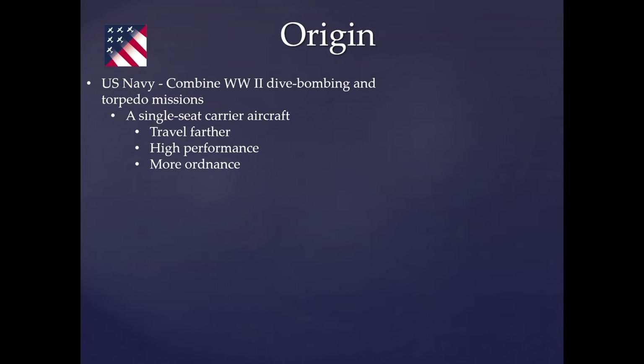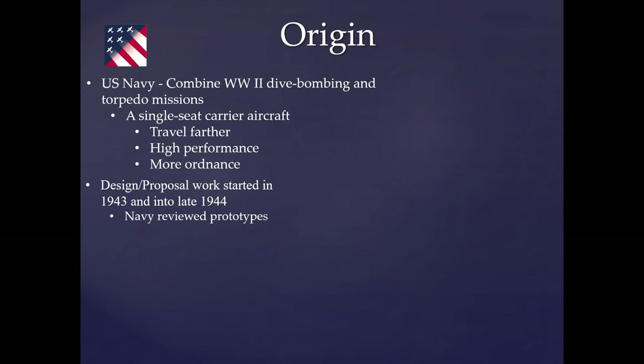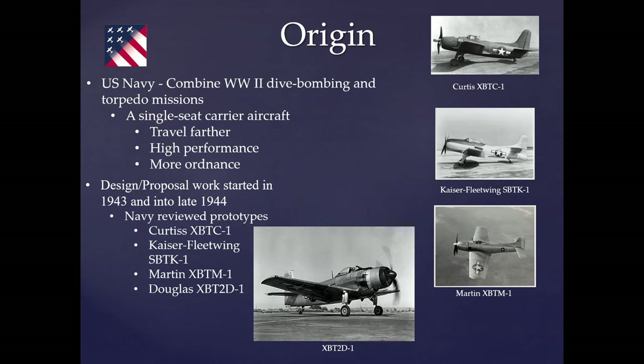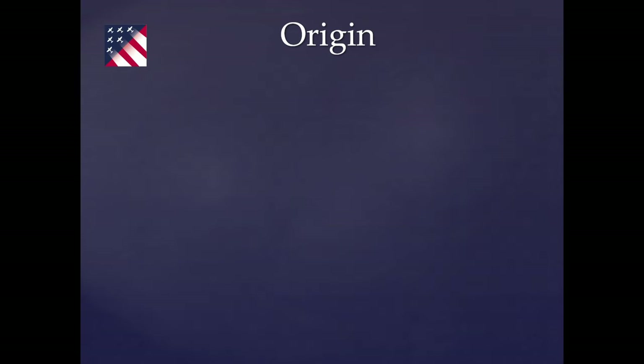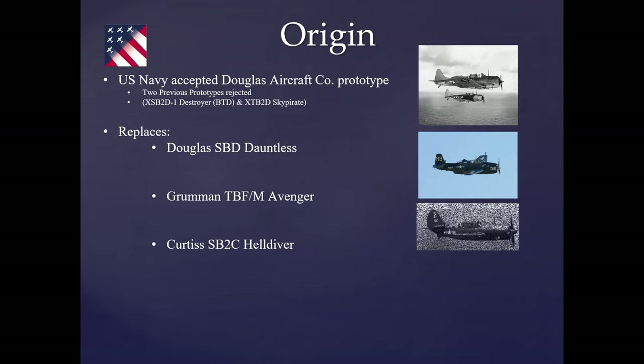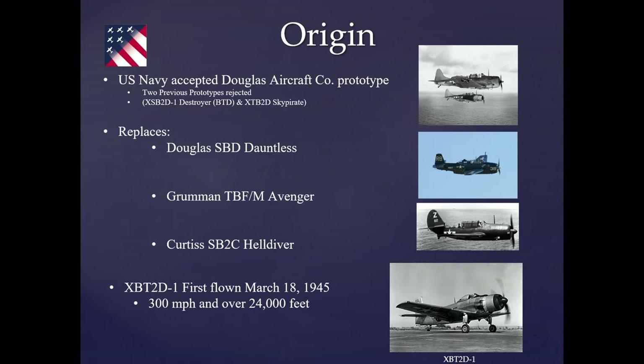What the Navy wanted during World War II was a single aircraft with dive bombing and torpedo bombing capabilities — high performance, a lot of ordnance, long-distance action, especially for island-hopping in the Pacific. Design proposal work started in 1943 into 1944. The Navy asked for prototypes from Curtis, Kaiser Fleet Wing, Glenn L. Martin Company, and Douglas Aircraft Company. The Douglas prototype became the Skyraider. It first flew on March 18th, 1945, while World War II was still going on — truly born in World War II.